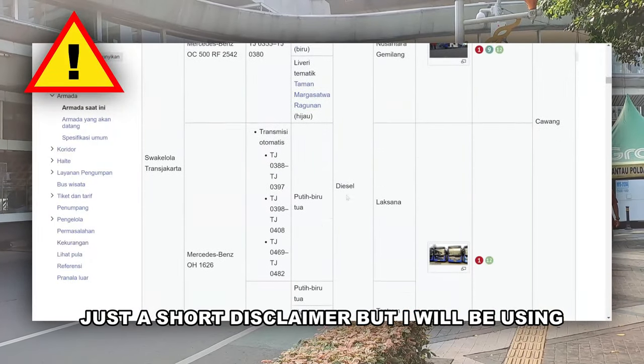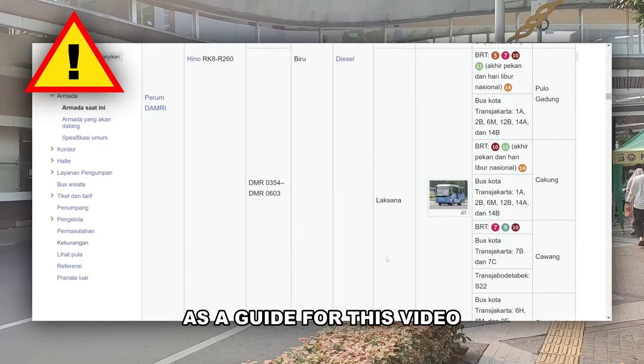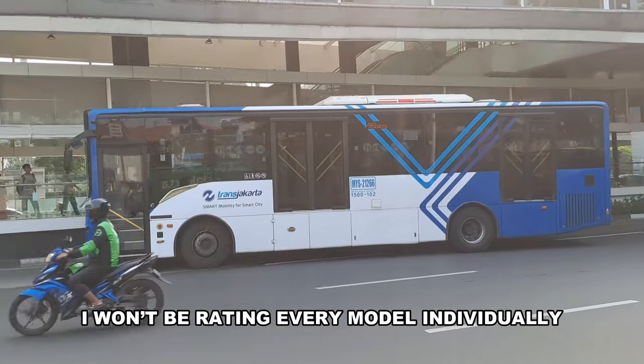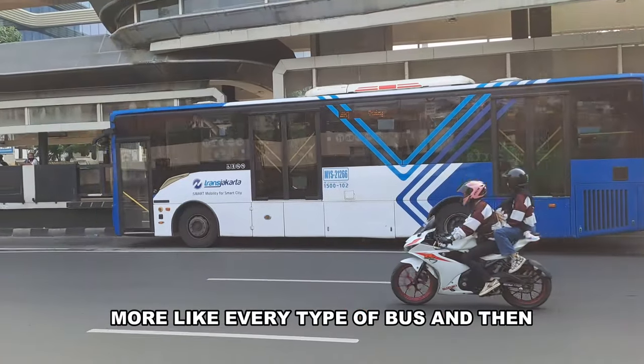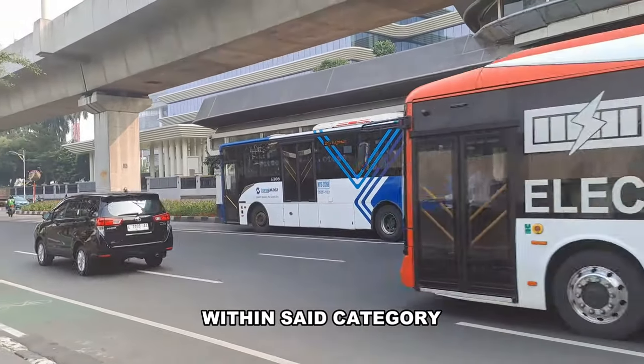Just a short disclaimer: I will be using the Indonesian Wikipedia of Transjakarta as a guide for this video along with my own personal experience. I won't be rating every model individually — more like every type of bus, and then I'll comment on any particularly interesting models within said category.